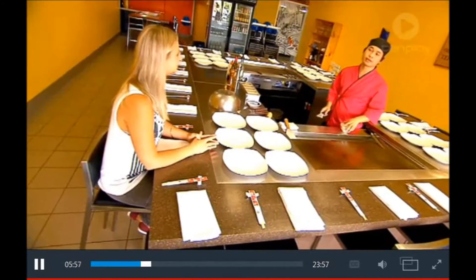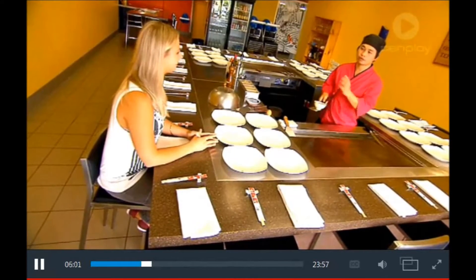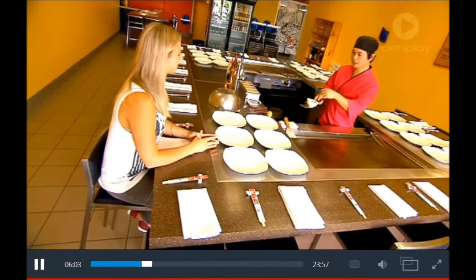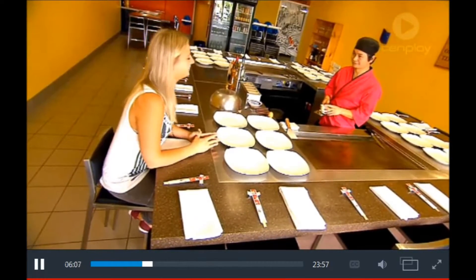Basically we're gonna do some egg catching. I'm gonna give you a bowl, you hold the bowl, and I'm gonna throw the egg for you to catch in the bowl. What if I miss? There'll be eggs everywhere — it was pretty bad.